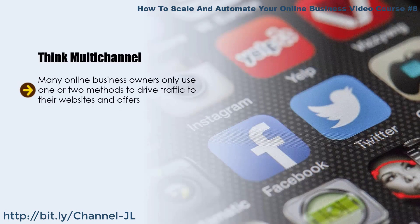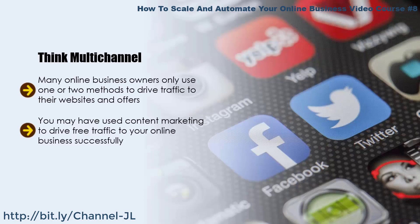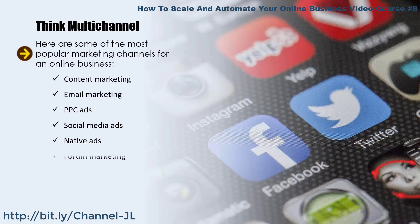Think multi-channel. Many online business owners only use one or two methods to drive traffic. When scaling, you need to utilize more than one marketing channel to drive targeted traffic. You may have used content marketing to drive free traffic successfully — but what about all the other channels available, such as paid advertising and other free traffic methods? Think about where your prospects hang out online. If you drive traffic from free social media posting, consider boosting posts with ads — Facebook offers post boosting to extend your reach, for example.